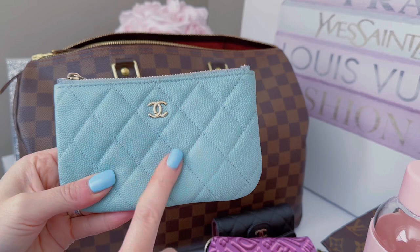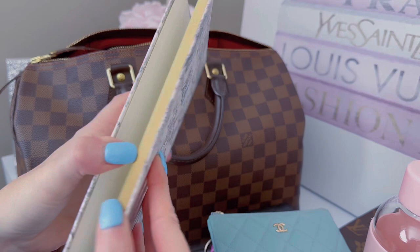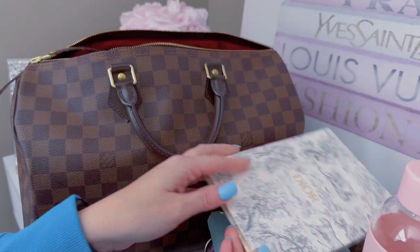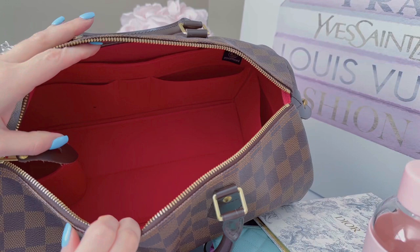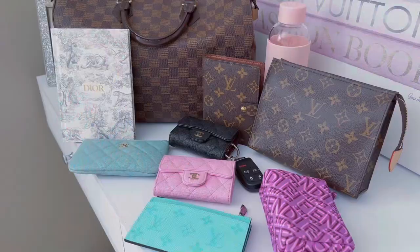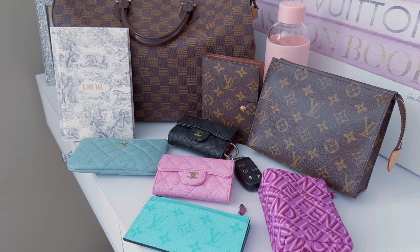I also have a Dior notebook — it's so beautiful with gold edges. It says Dior on it and it's a lovely little notebook for writing notes; they have many different styles. And that is everything that fits — spread it all out and you can see how much this bag holds. It was a ton of stuff and there was still plenty of space left, so you definitely don't have to worry about fitting things in this bag.